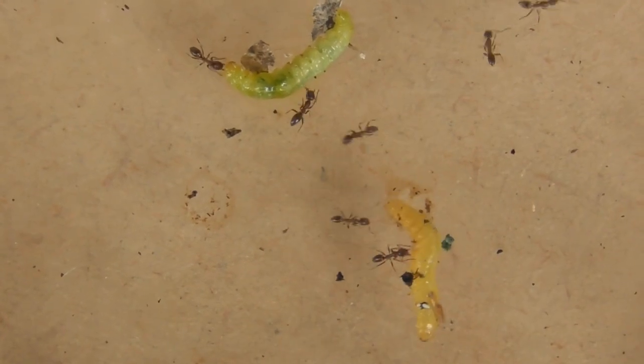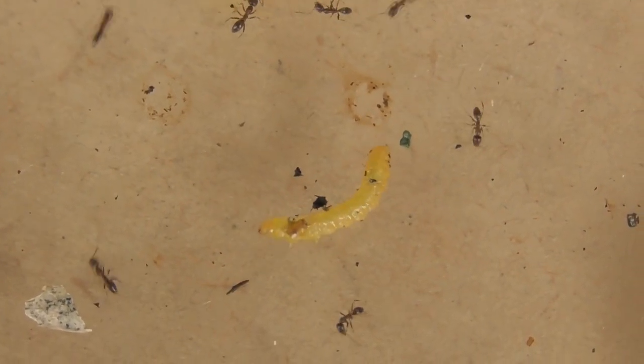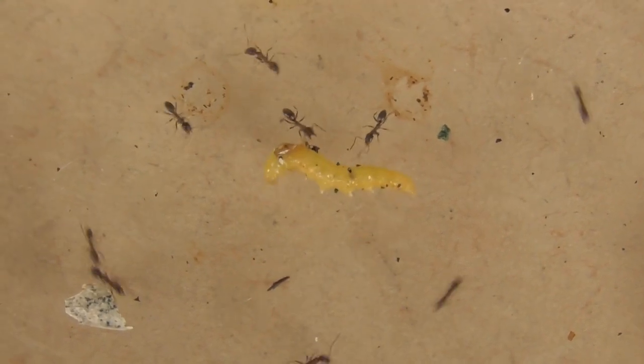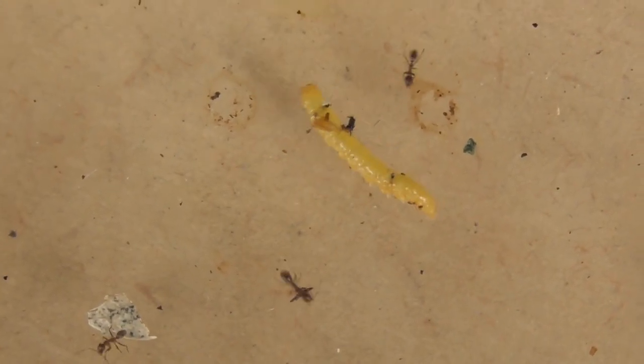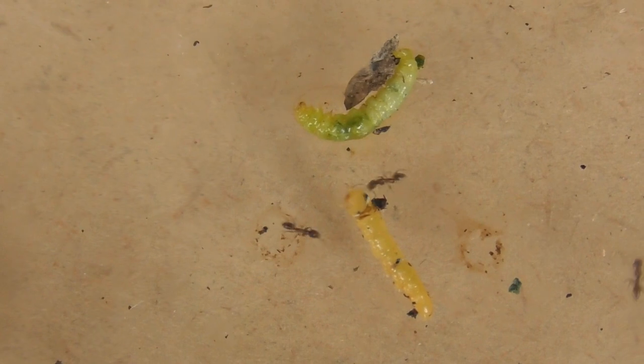You're going to have ants taking on a looper caterpillar. This is a pest that destroys a lot of the flowers from the swamp plant. Ants work as a team. They're biting. The other one looks like it's succumbed.